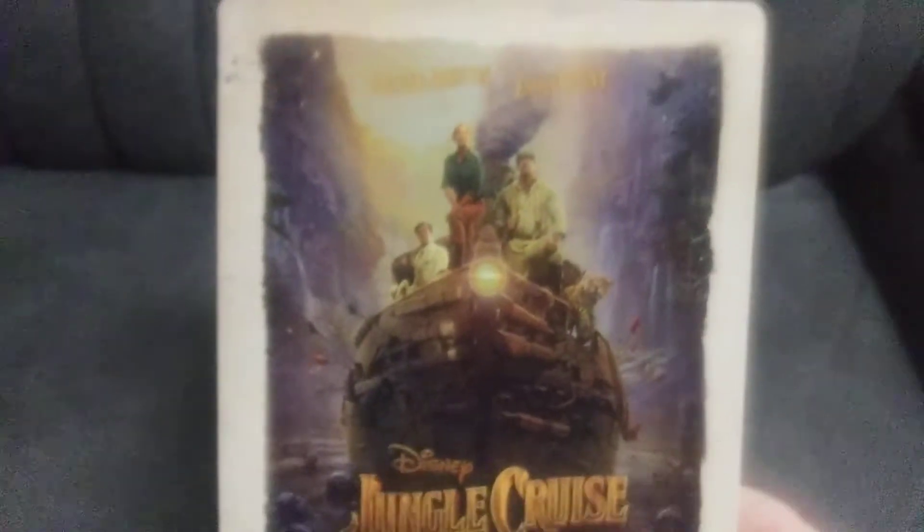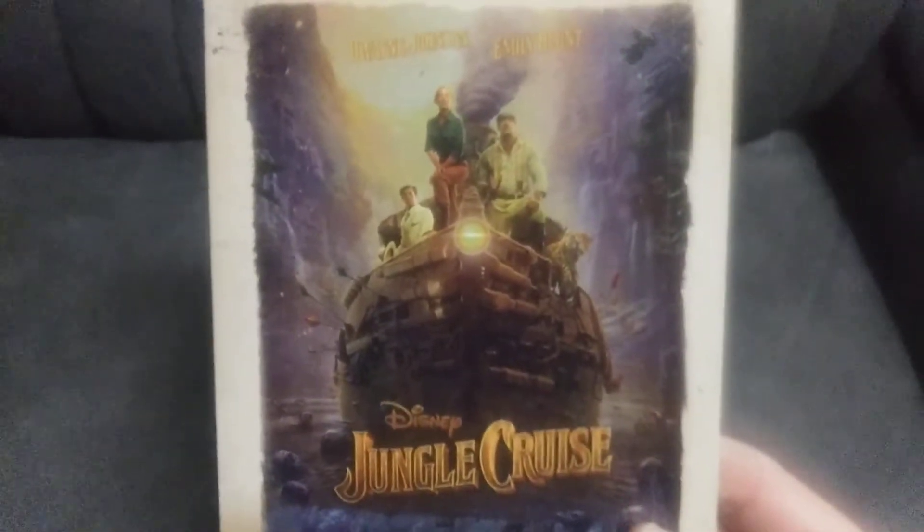Here's the side and the back. I like how they gave it that old look to it — it feels like it's from the 1920s, because that's when the movie was set. This is the 4K and Blu-ray combo.